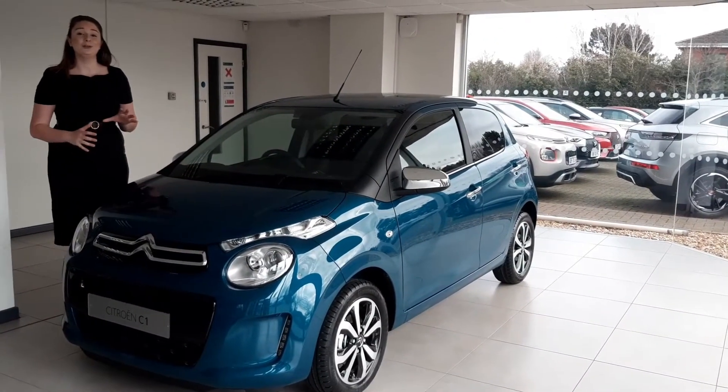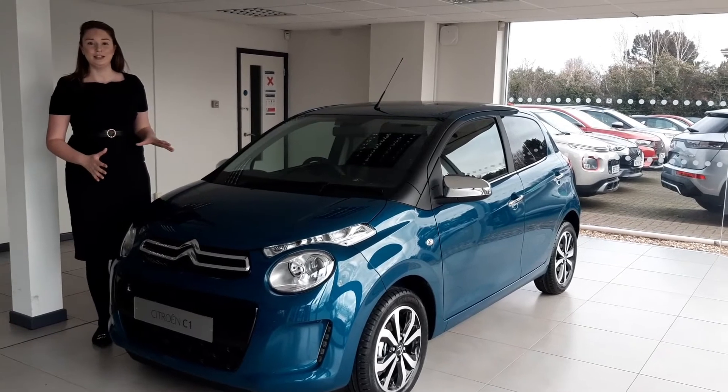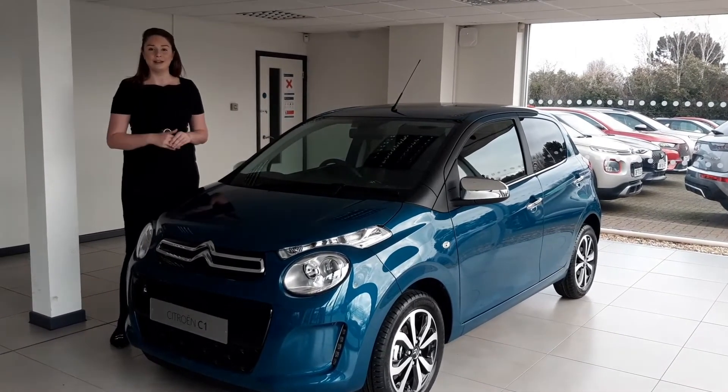Hi there, my name is Nicola. Thank you so much for showing an interest in our lovely Citroen C1. Let's take a look around this great city car.